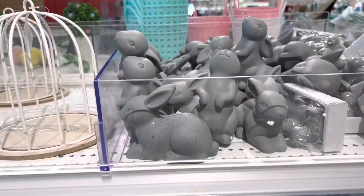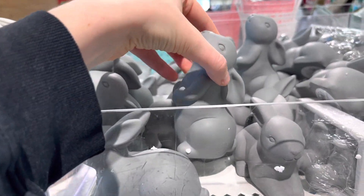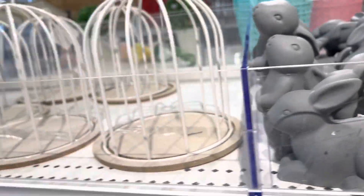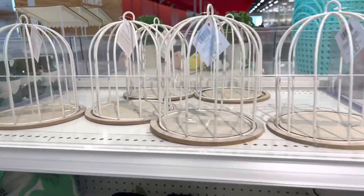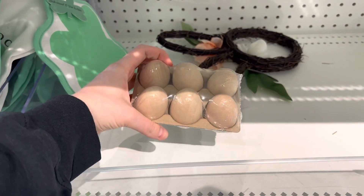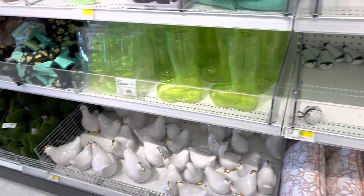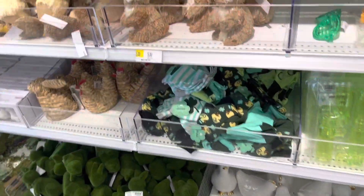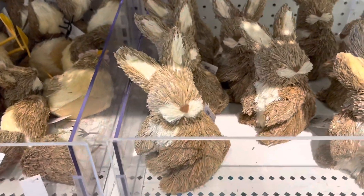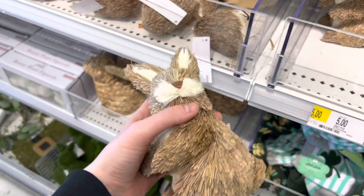I like these gray bunnies — I have a lot of gray in my place so I thought about picking one up. Those bird cages are back again and I don't know why I didn't pick one of those up. They had these little wooden eggs — they only had one left — and they had other things too for St. Patrick's Day.